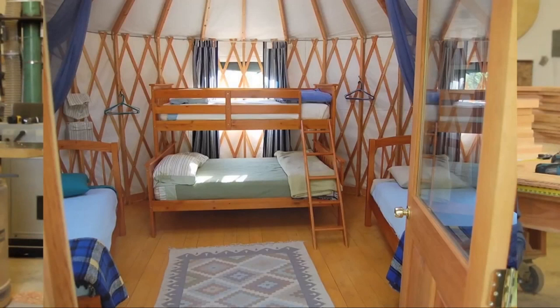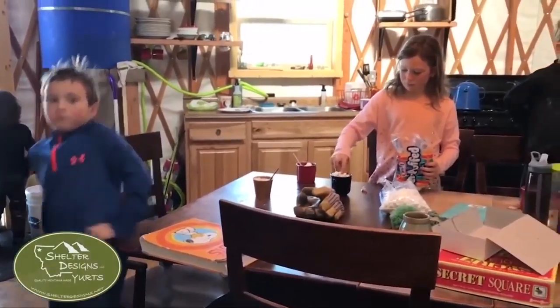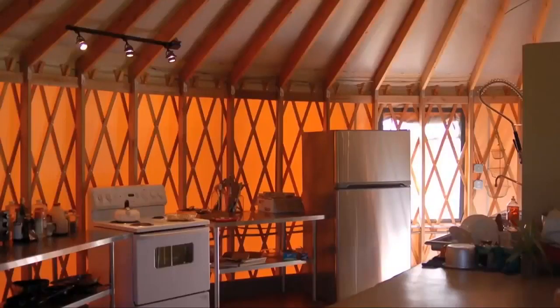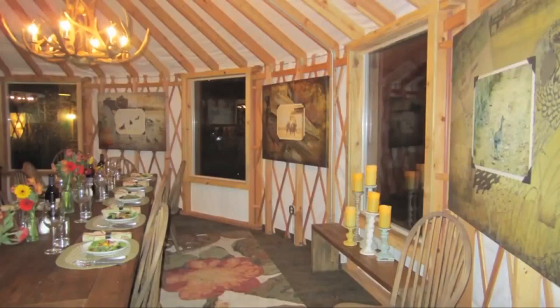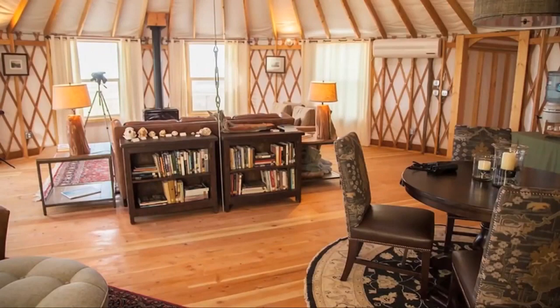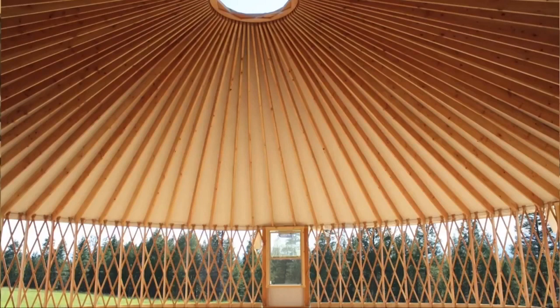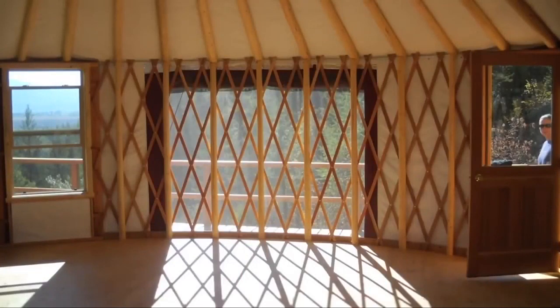Whatever the use, Shelter Designs can accommodate. The yurt can become whatever you want. It's very common for people, once the yurt is up, to frame interior walls to make bedrooms, kitchens, and bathrooms, and wire and plumb everything like you would a traditional home. Almost all of the products used to create the yurts are from the Intermountain Northwest and right here in Montana.